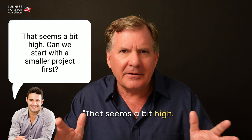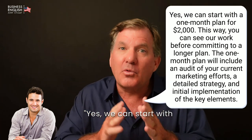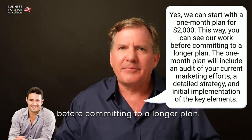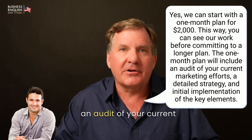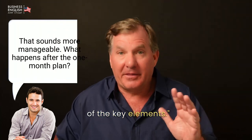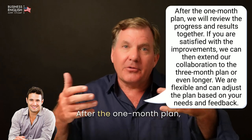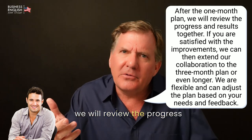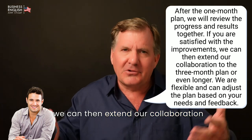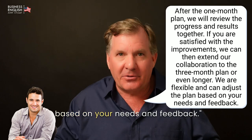[John:] That seems a bit high. Can we start with a smaller project first? [Grant:] Yes, we can start with a one-month plan for $2,000. This way, you can see our work before committing to a longer plan. The one-month plan will include an audit of your current marketing efforts, a detailed strategy, and initial implementation of the key elements. [John:] That sounds more manageable. What happens after the one-month plan? [Grant:] After the one-month plan, we will review the progress and results together. If you're satisfied with the improvements, we can then extend our collaboration to the three-month plan or even longer. We're flexible and can adjust the plan based on your needs and feedback.